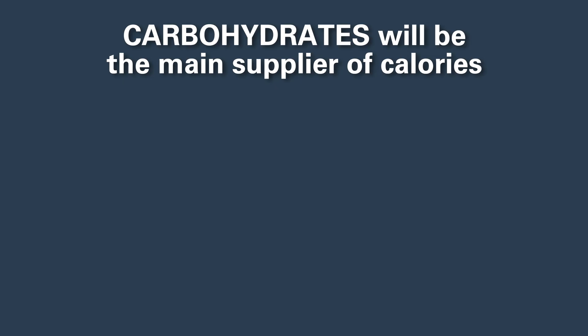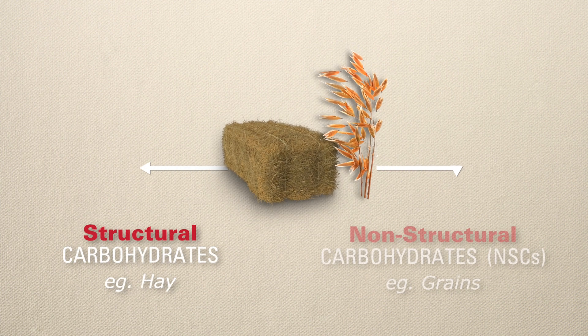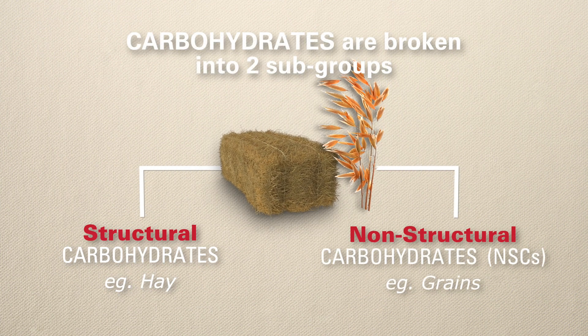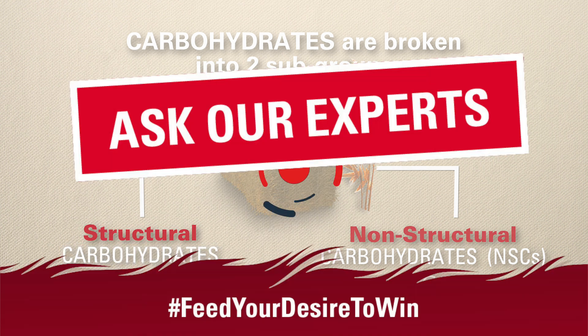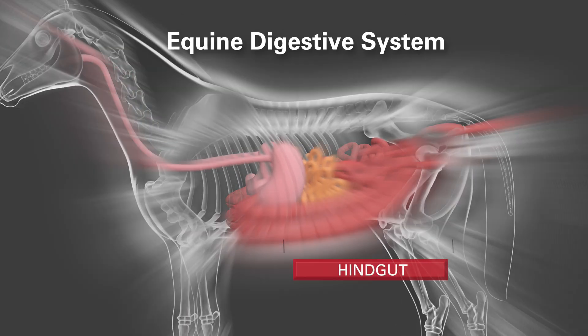Carbohydrates can be broken down into two subgroups based on the plant's structure and how it is digested. Structural carbohydrates are fibrous and are mainly digested by good bacteria in the hindgut. Hay is a good source of a structural carbohydrate.